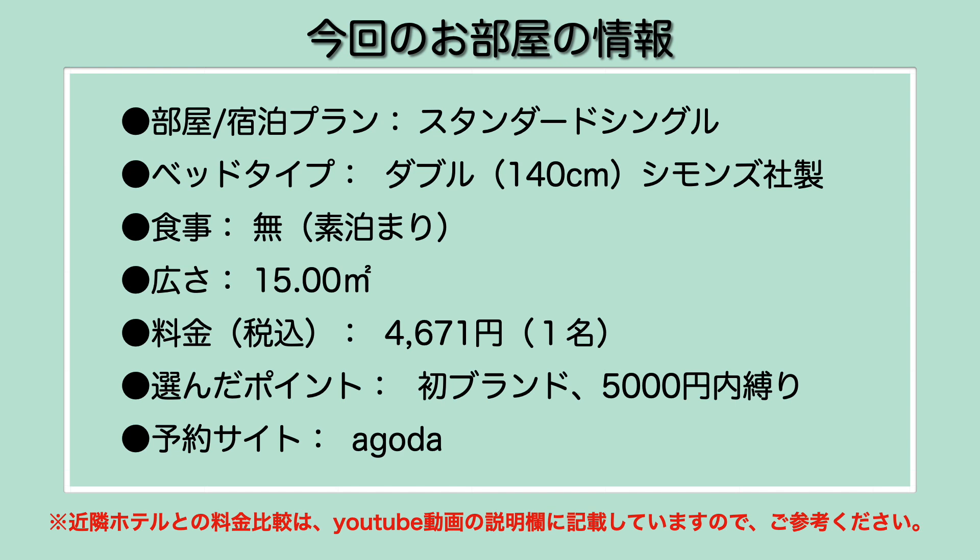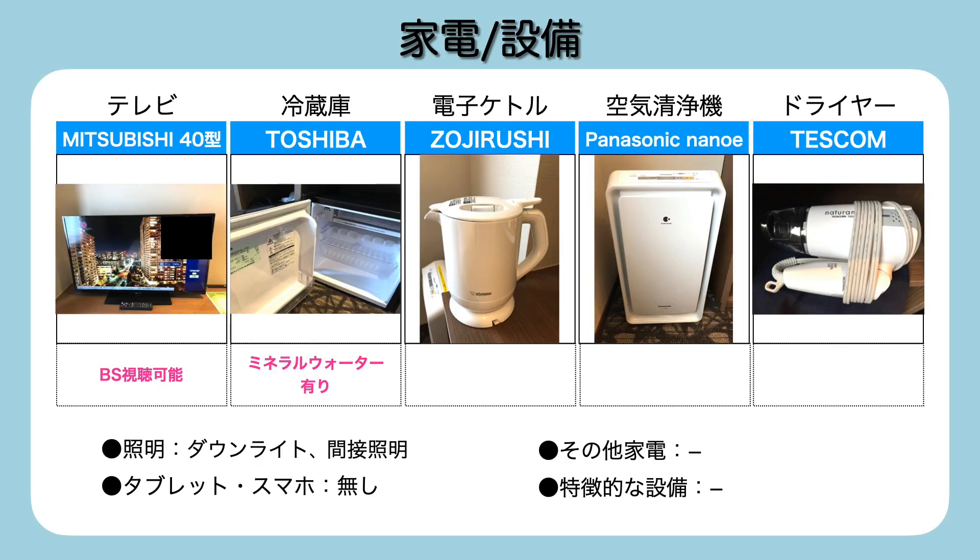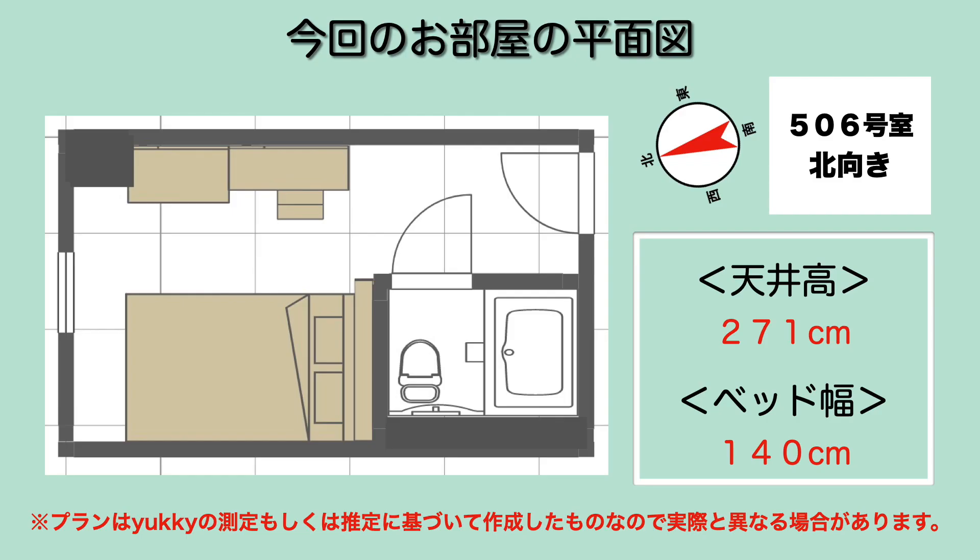今回泊まらせていただいたお部屋はスタンダードシングルというタイプでございました。ベッドタイプが140cm幅のシモンズ製のマットレスのダブルサイズ、食事なし泊まりで広さが15平方メートル。料金の方が税込1名で4,671円でございました。選んだポイントは初めてのブランドということと5,000円台縛りで、予約サイトはアゴダー経由で予約をさせていただきました。今回のお部屋の平面図はこんな感じで、シングルでは広めかなという感じでございます。ベッドとテーブルが効率よく配置されているという形でございます。